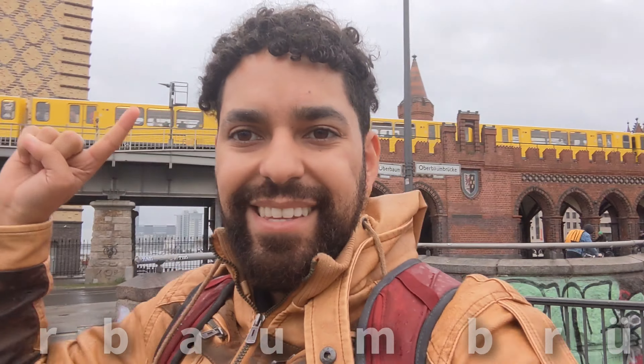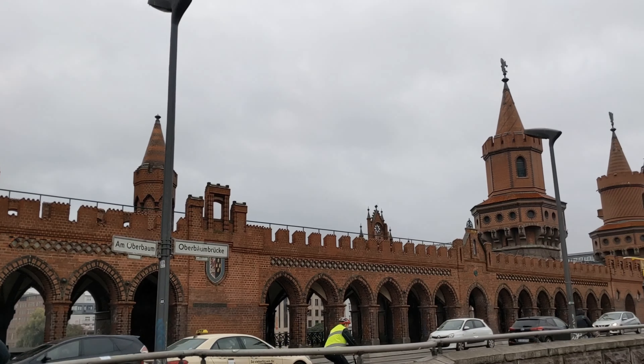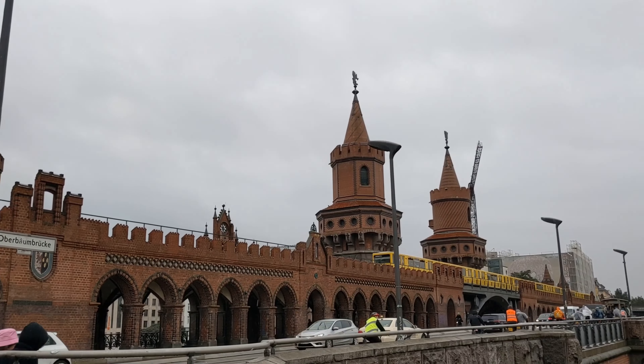Right behind us is the Oberbaum Bridge, which is this Russian-style bridge. That's how you know you're on East Berlin's side because it was Russian-controlled, and there's lots of architecture that reflects that.